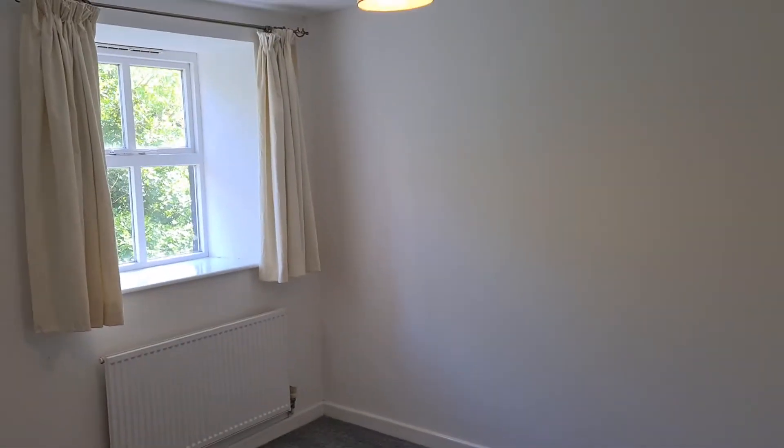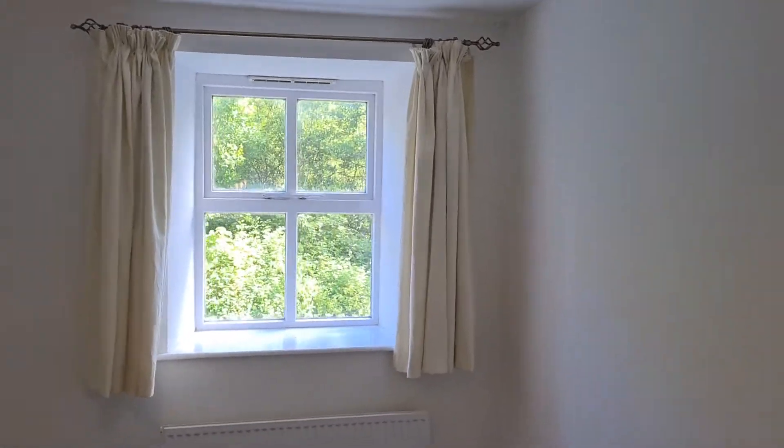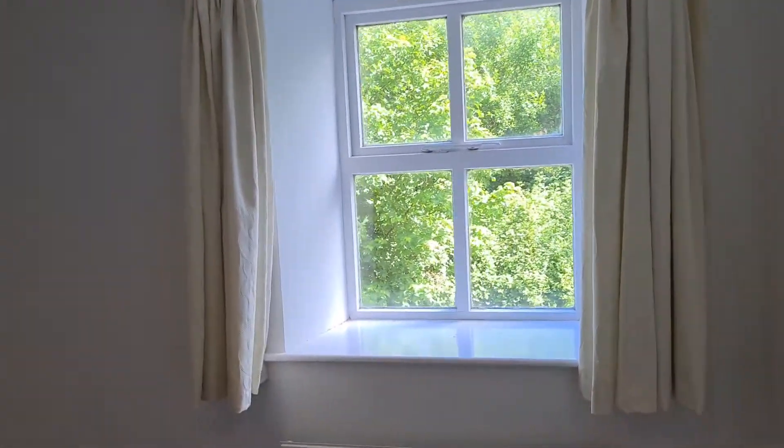First of all, this is bedroom one — a decent sized double bedroom. The windows again look out onto the river at the back.